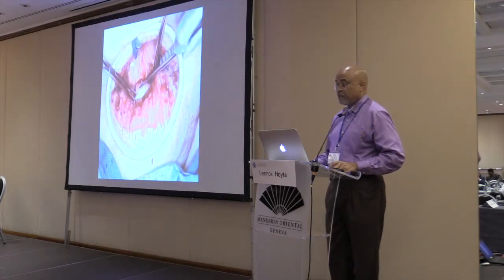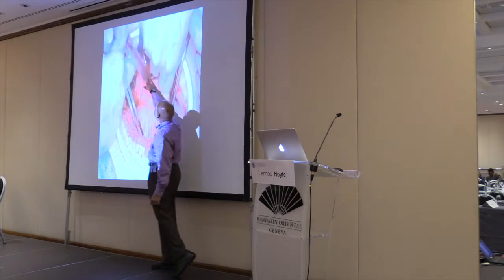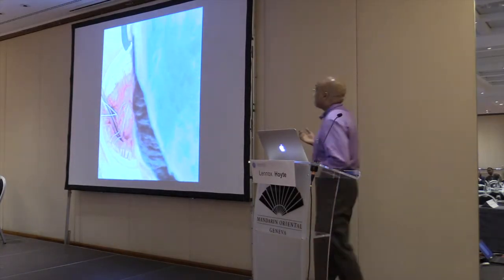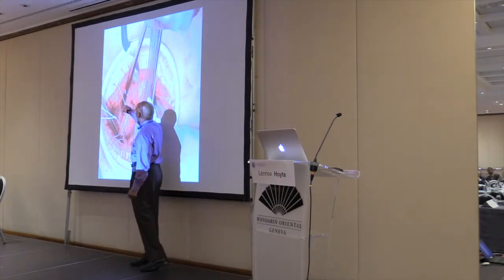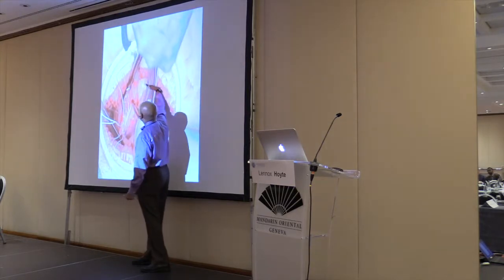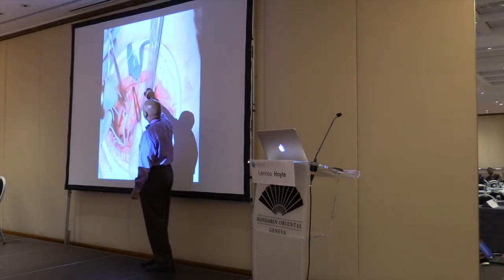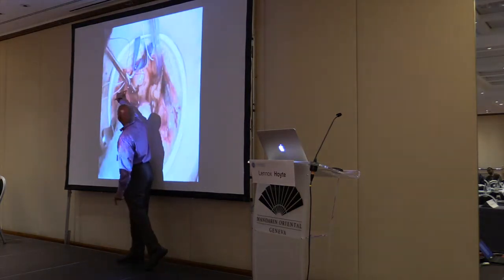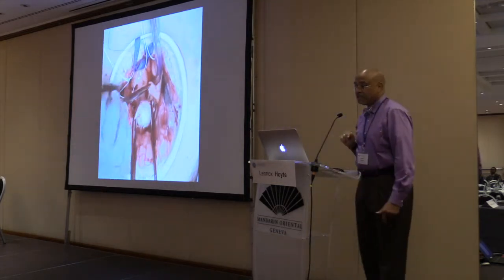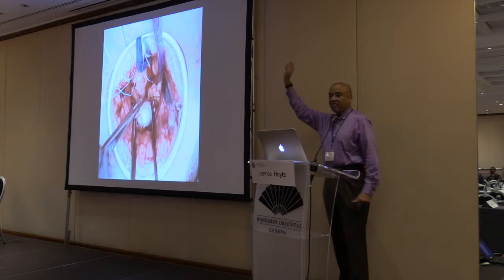Right over here and here are the ureters and iliac vessels, and the aortic bifurcation is probably about three or four centimeters up. The procedure is very effective when done by surgeons who are capable and skilled at the anatomy. We've been familiar with the open version of the sacral colpopexy with a laparotomy incision. Here I'm trying to put Gore-Tex sutures in the anterior longitudinal ligament of the sacral promontory, which is not a very friendly area anatomically. Over here are the common iliac veins — two and a half liters a minute — and the iliac artery, with ureters about three centimeters away on either side and the sigmoid colon.